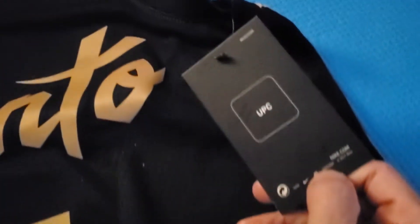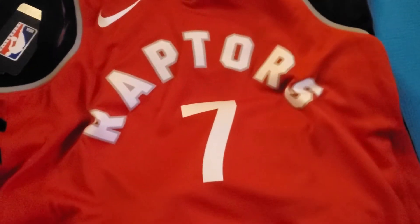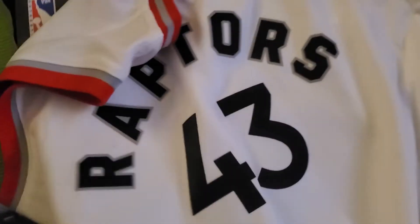I got a Siakam and a Lowry. Siakam is a size medium, Lowry is a size large. Very nice. These are going to be replaced by new jersey designs for the coming season. The Lowry is size L and the Siakam is size M for adults.